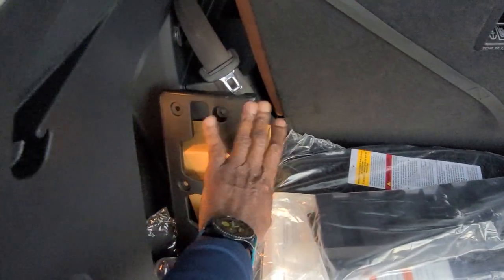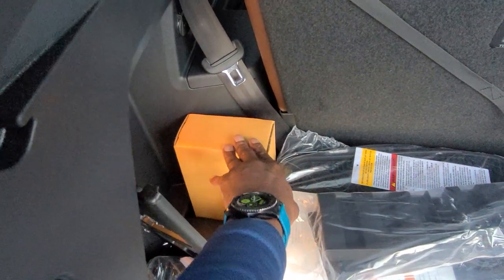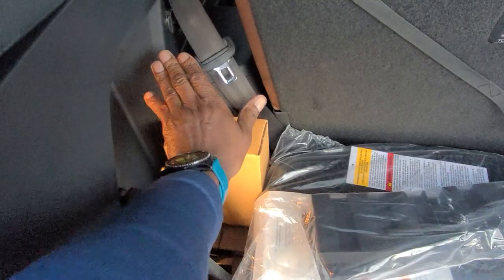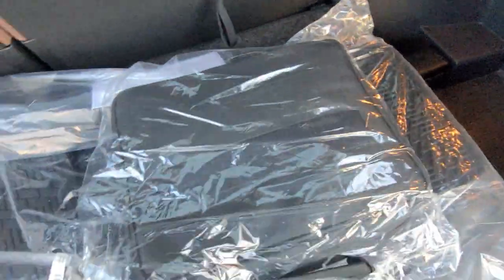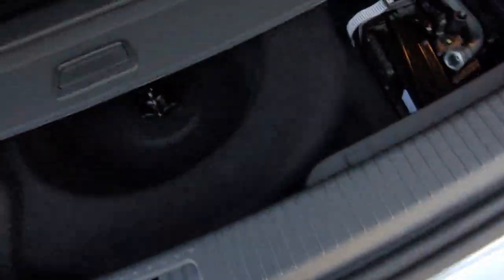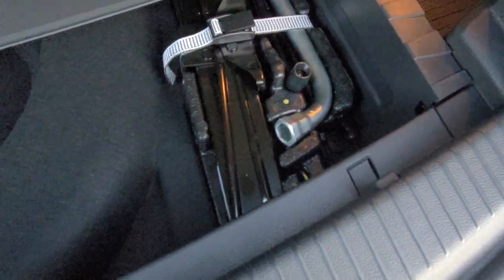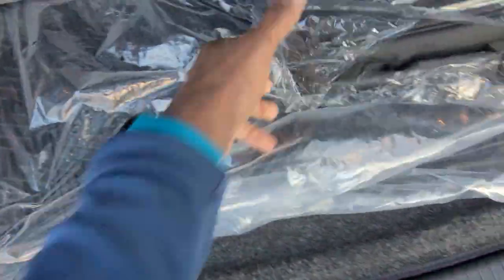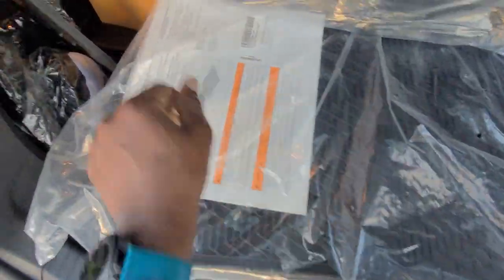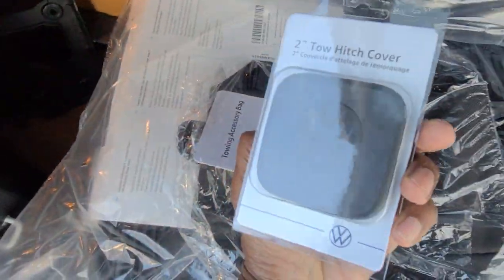The front plate is purposely left off because it's an R-Line and out-of-state buyers don't want it drilled on the front, so they leave it off until a customer buys the car. The trailer hitch extras are right here, cargo blocks right here, roadside assistance kit here, and there's also a nested privacy cover underneath. You unscrew the fastener and pull out this false bottom floor to expose your spare tire, with the jack off to the side. Monster mats, the rubber mat kit, are also here, along with a luggage net, a tow accessory bag, and a tow hitch cover.